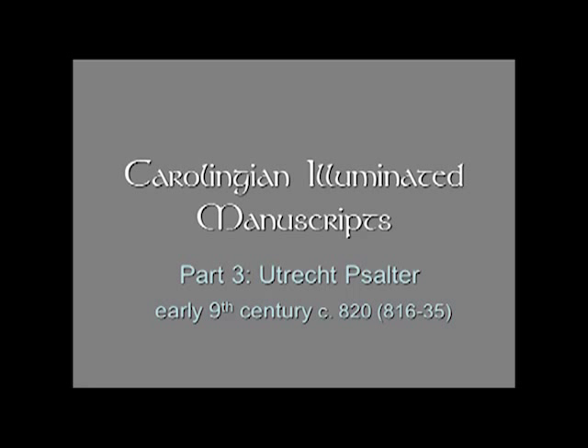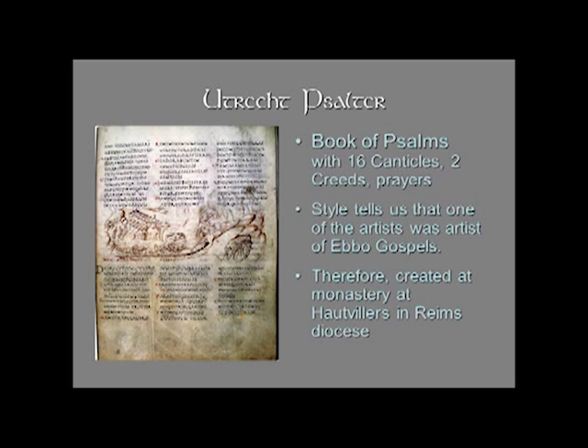We're going to continue with the Reims School with a very remarkable manuscript known as the Utrecht Psalter. It also dates from the same time period, the Abbacy of Ebo, and we determine that by style.